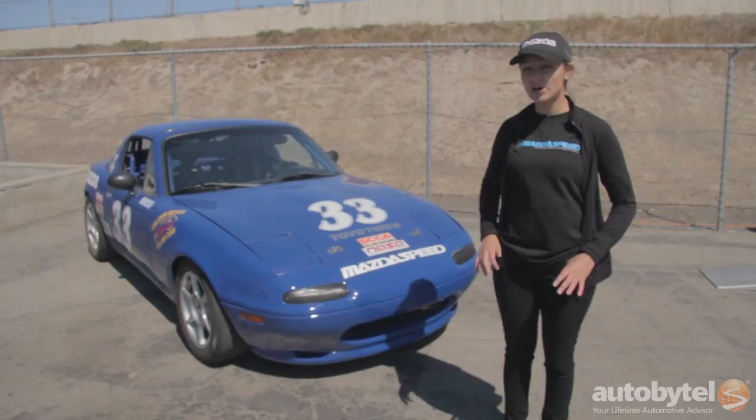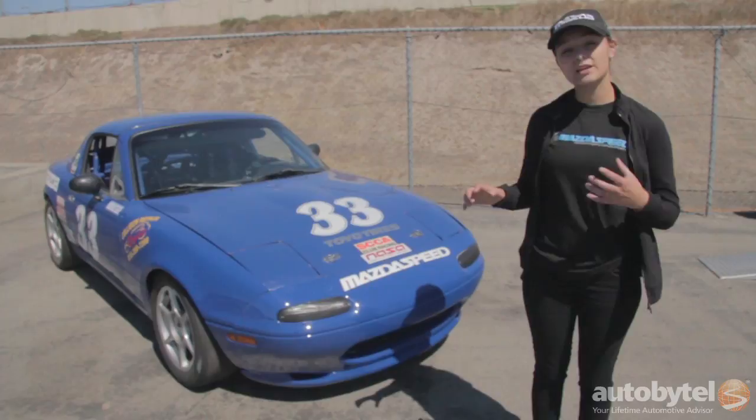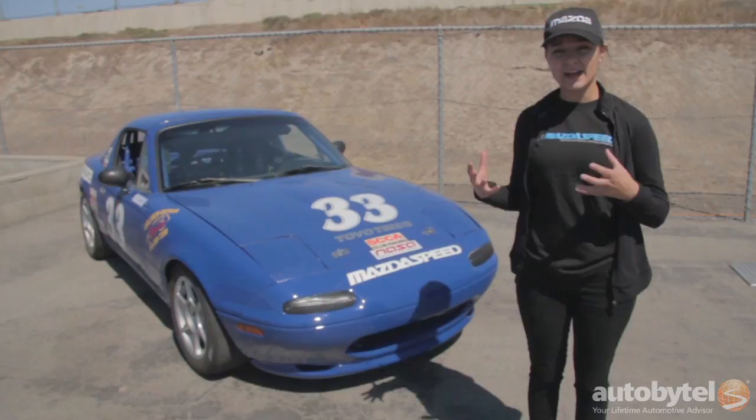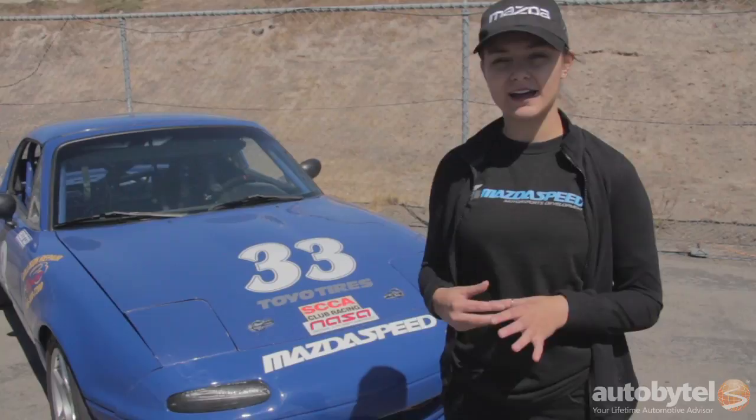I really like the spec Miata because it is a spec class, so for the most part the cars are really even. It's such a large class that it allows for really competitive and close racing. It's also great bang for the buck — compared to a lot of other types of racing, it's relatively inexpensive. As far as getting seat time, being on the track, and maintenance, this car is really good for that.